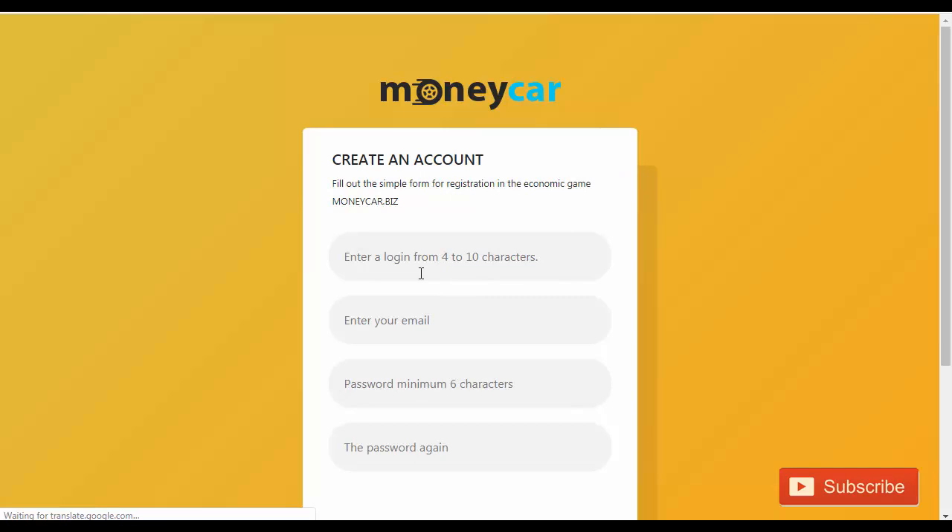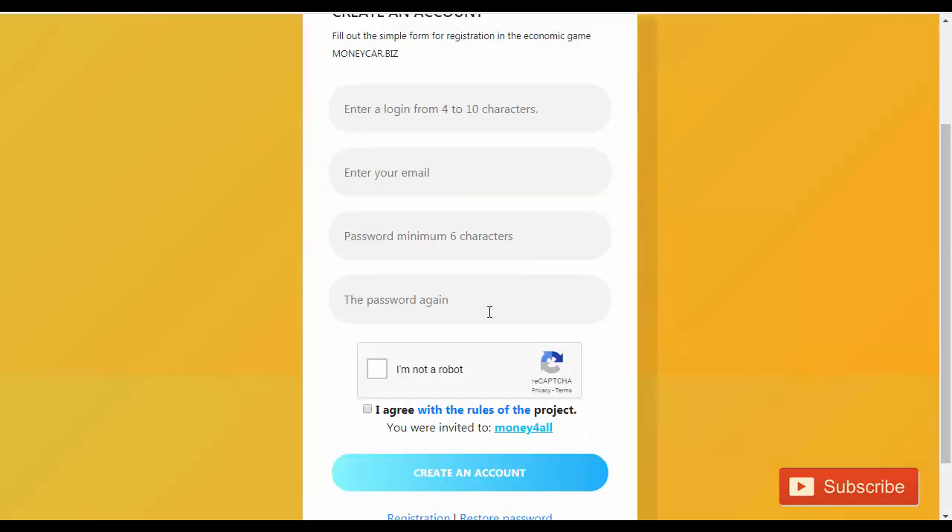Friends, it is saying: enter login, and it needs to be 4-10 characters. You need to enter your email. You need to choose a password with a minimum of 6 characters. After that, you have to repeat the password. Click on 'I am not a robot', agree to the terms, and create an account.